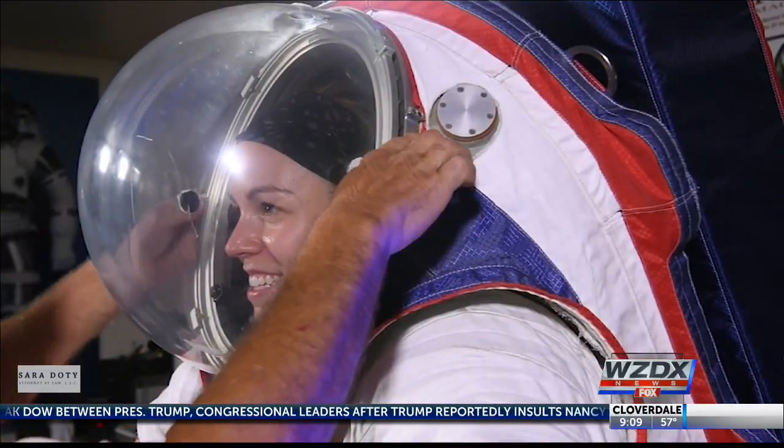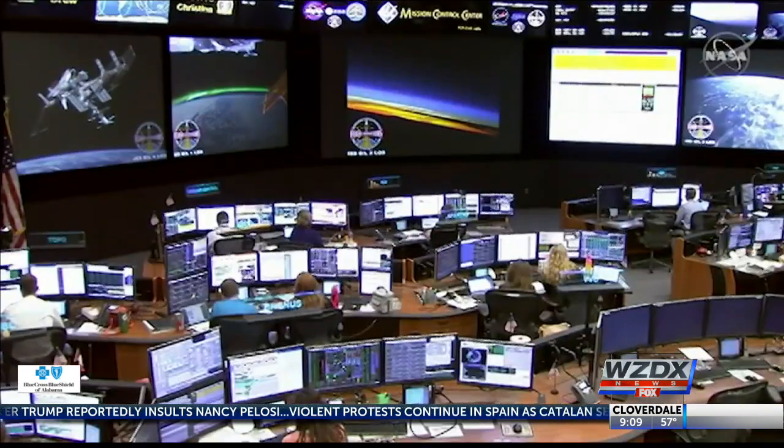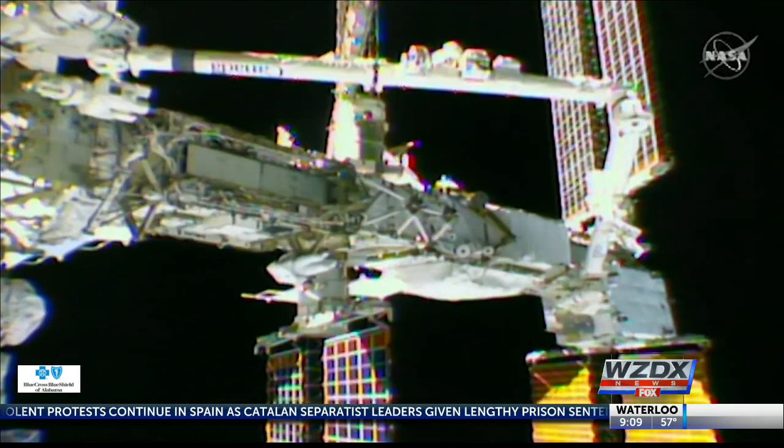Earlier this year, NASA announced plans to put a woman on the moon by the 2024 deadline. Ahead of that goal, the agency plans to make history with the first all-female spacewalk.